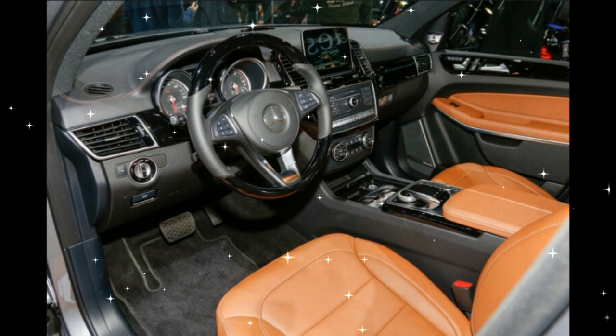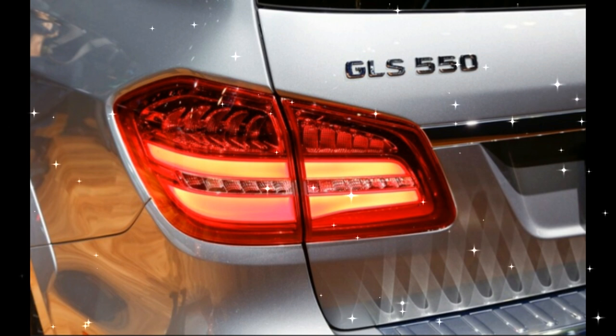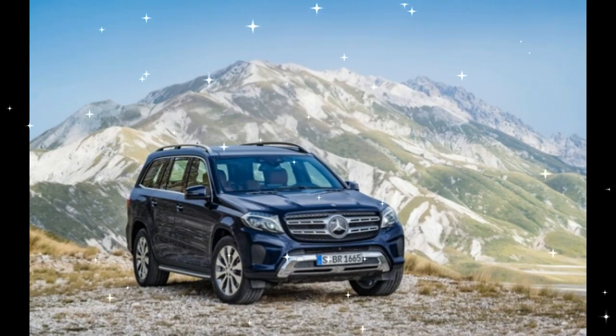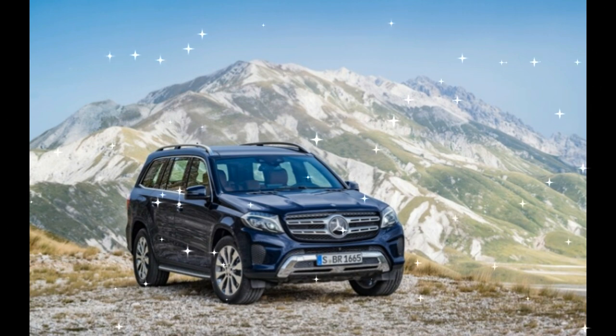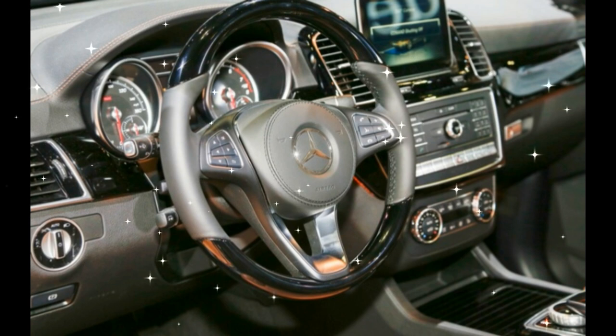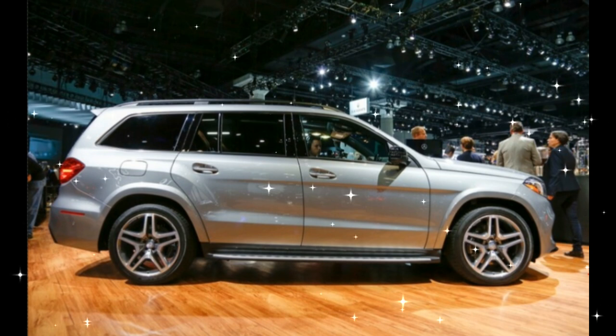When the 2017 Mercedes-Benz GLS goes on sale next March, it will offer a nearly identical engine lineup to the outgoing GL class. The GLS 350D uses a 3.0-liter turbo diesel V6, the GLS 450 has a 3.0-liter twin-turbo gasoline V6, and the GLS 550 has a 4.7-liter twin-turbo V8.